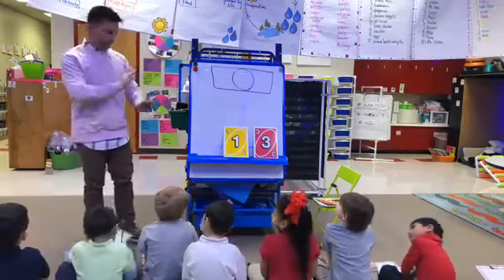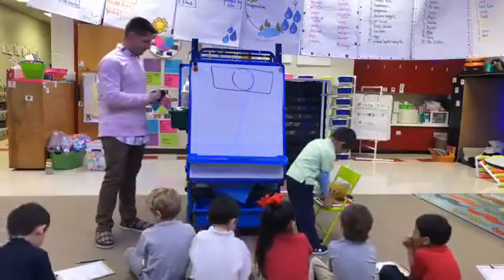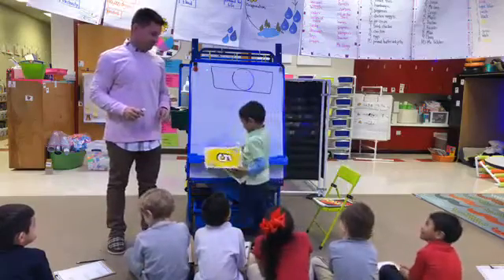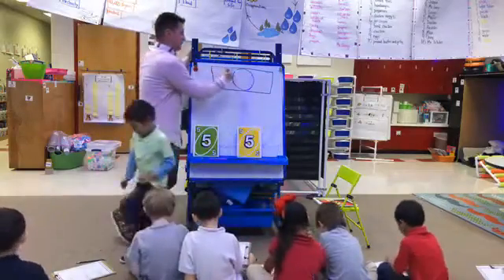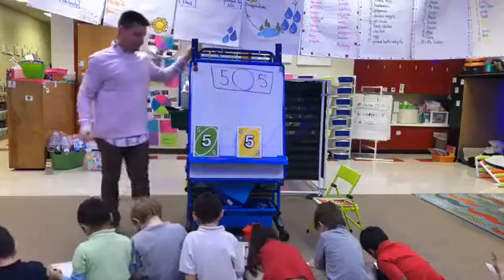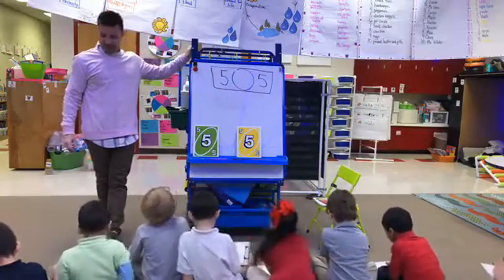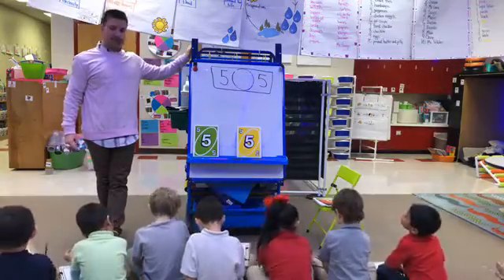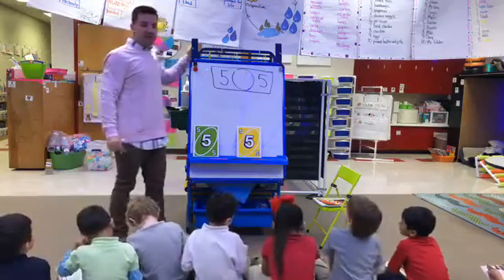Come on down, deal us some cards. The cards show five and five. Write them: one next to two — one, two. What are they? They are the same, so we write the equal sign because they are equal.